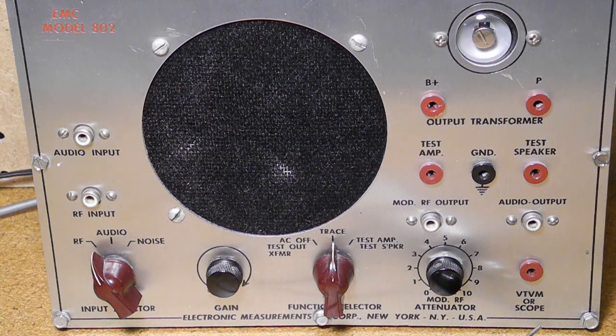The output is modulated by the same 400 hertz audio generator, and the output level can be controlled. The 455 kilohertz output is fixed in frequency. The same signal could be used to test the RF amplifiers of an AM broadcast radio by listening for the second harmonic of the signal at 910 kilohertz, which is within the AM radio band.